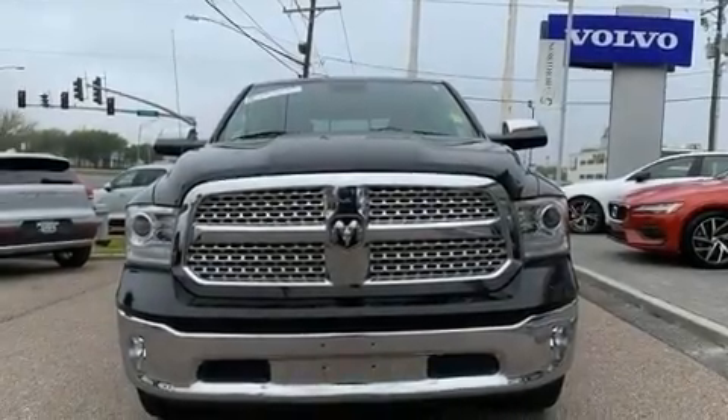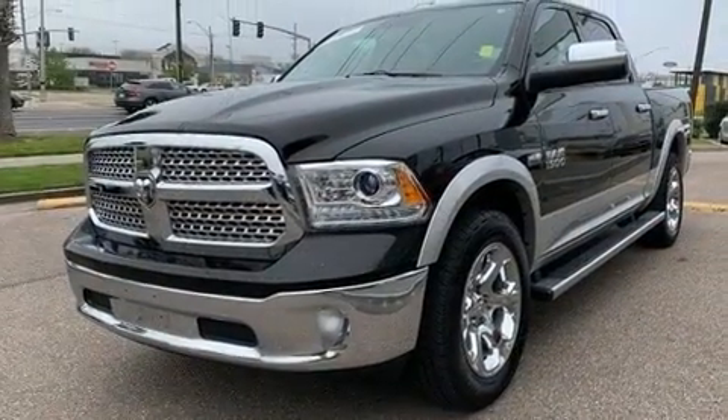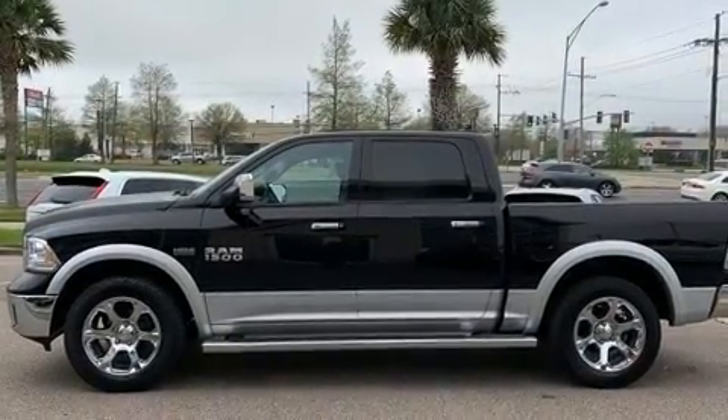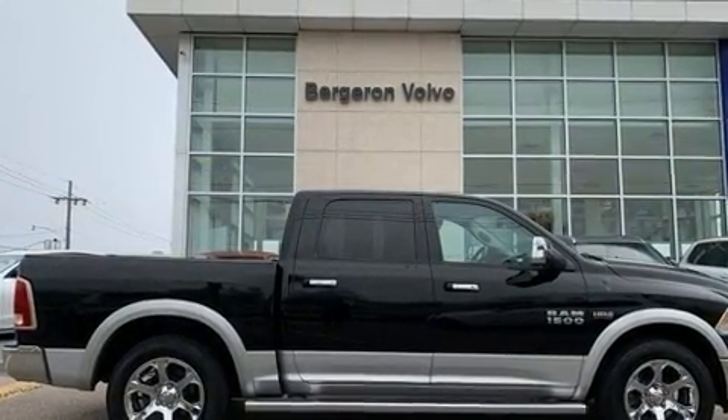Here's a great deal on a 2013 Ram 1500. It features four-wheel drive capabilities, a durable automatic transmission, and a powerful eight-cylinder engine. It distinguishes itself from the competition with features such as one-touch window functionality and a built-in garage door transmitter.